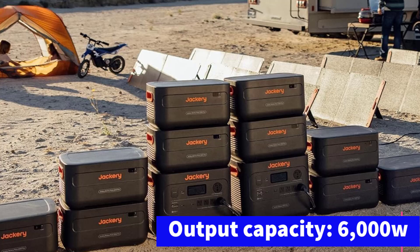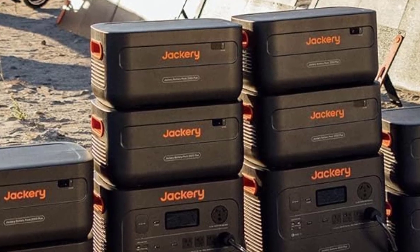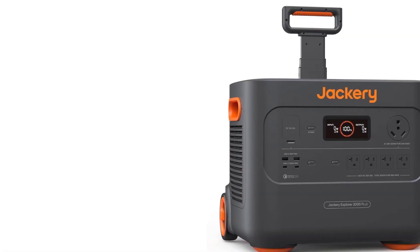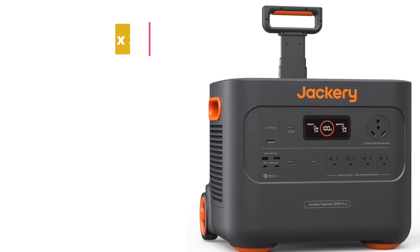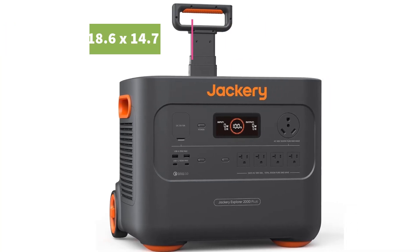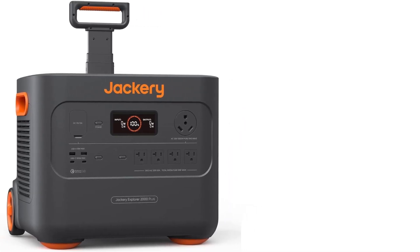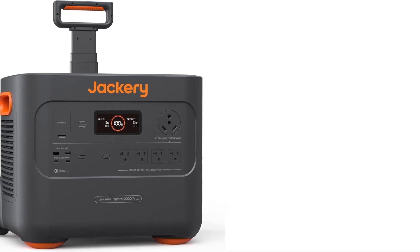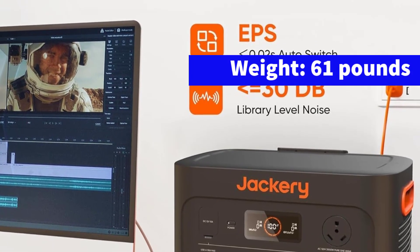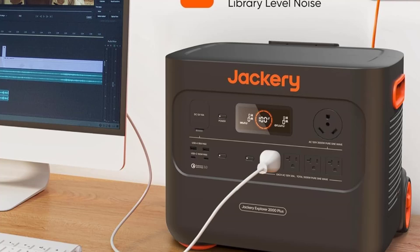So you could even run a welder — the battery lasts about 30 minutes when doing so, which we tested, but it's a capability many other models lack. I also tested the Explorer 2000 Plus during a real power outage, where it kept our router running for several hours. This model comes with 2kWh of built-in storage, expandable with daisy-chained batteries up to 24kWh — enough for a serious off-grid setup. The optional solar panels recharge the battery quickly; Jackery claims around two hours, but I found it took closer to 2.5 hours partly due to passing clouds.